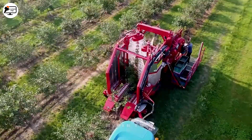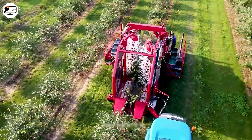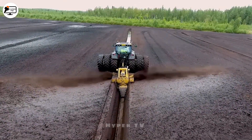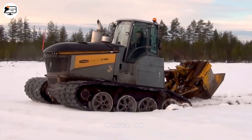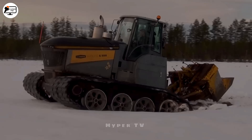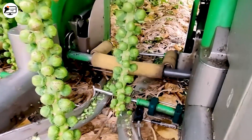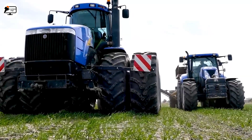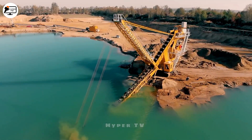Welcome to the realm of progressive agriculture, where the heartbeat of modern machinery resonates. These technological marvels are reshaping the way we cultivate food and sustain the farming way of life. Embark on a journey to uncover the world's most cutting-edge agricultural machines, guided by HyperTV.